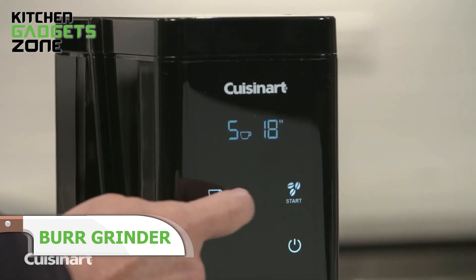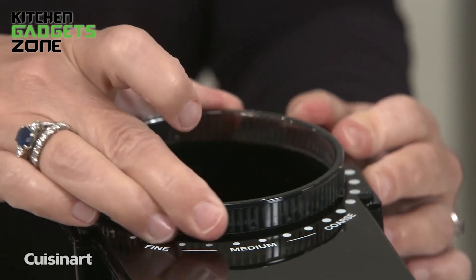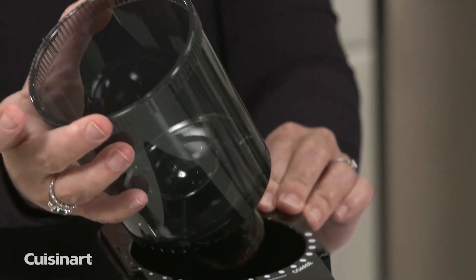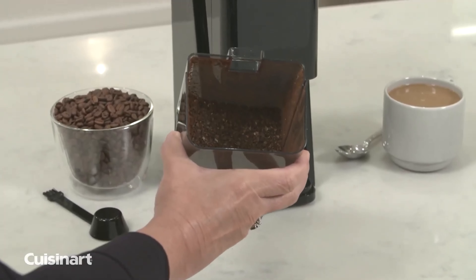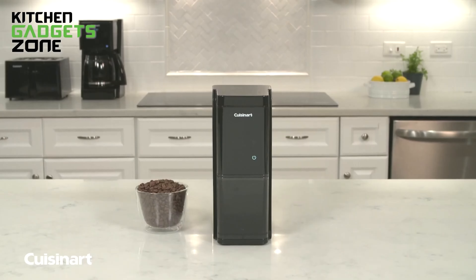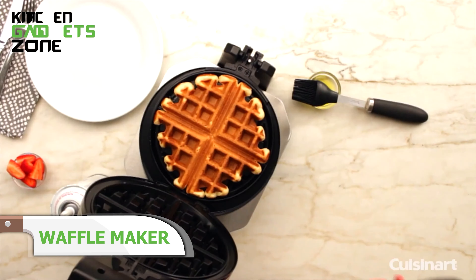Elevate your modern kitchen with the Cuisinart Burr Coffee Grinder, featuring intuitive touchscreen controls that let you choose from 18 grind settings and customize the number of cups for precise brewing. Its spacious chamber holds grounds for up to 32 cups, and the LCD screen automatically goes to sleep when not in use, maintaining a minimalist profile. The Burr Mill ensures uniform grind and optimum flavor. The removable bean hopper holds up to 1.2 pounds of beans. Make ultra-fine grinds for espresso to extra-coarse grinds for French press using the Cuisinart Burr Coffee Grinder.